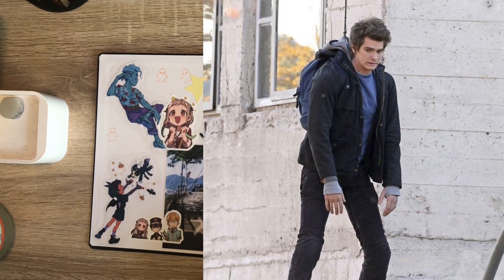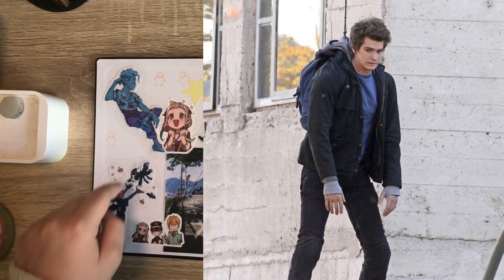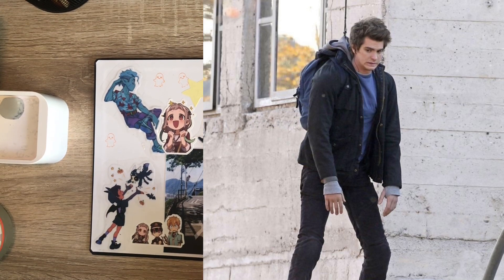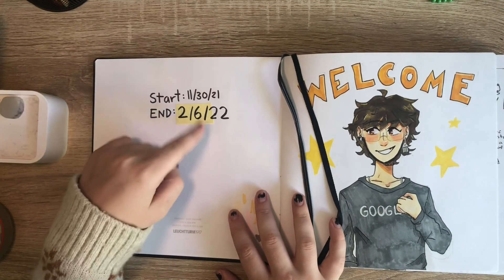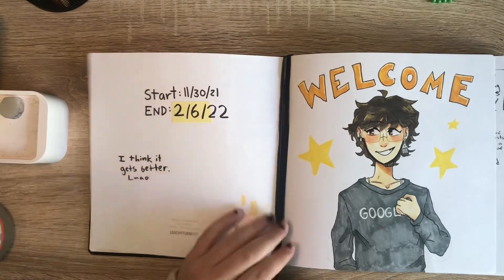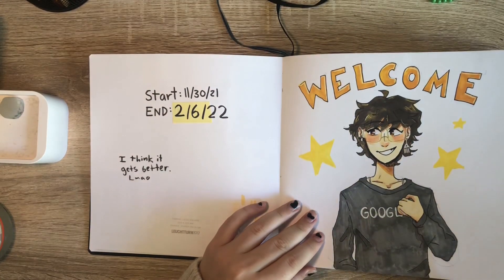I'm probably just gonna blur out my personal information — I don't know why I felt like I had to put it in here, I just thought it would make me more authentic. I also made some things with tape because I couldn't find them anywhere and I'm cheap. This sketchbook was started November 30th, 2021 and ended February 6th, 2022. It starts off kind of rough, so bear with me. It starts with this welcome page, which is a self-portrait.